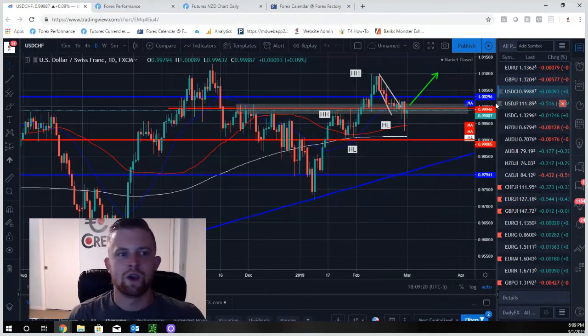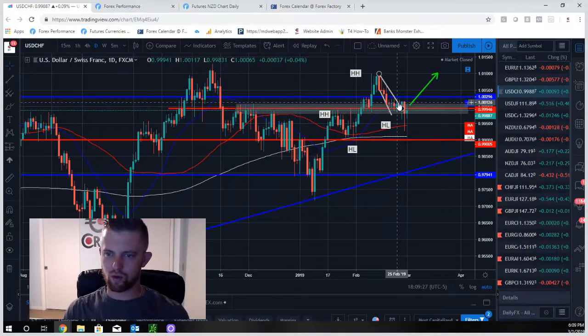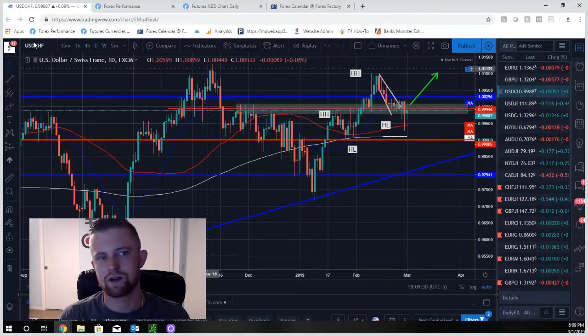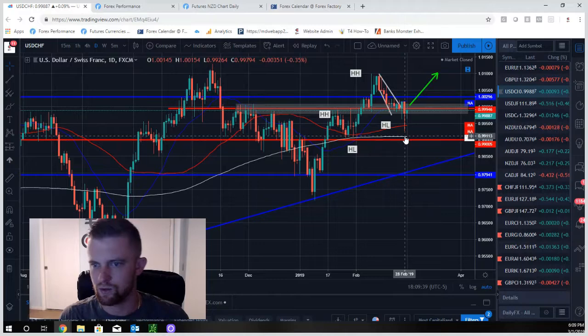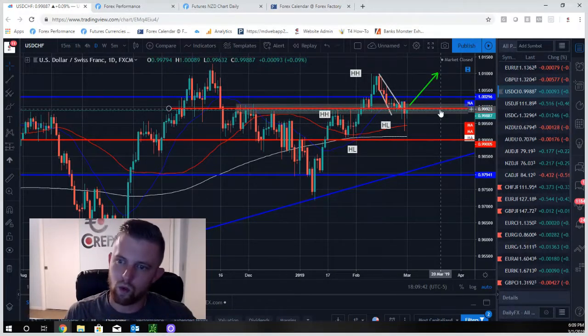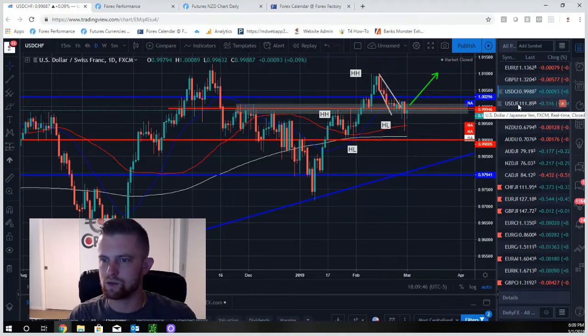USD/CHF showed higher high, higher low, higher high, higher low. We were hoping this would hold support and we'd catch a nice long breakout of this bull flag channel pattern. But on the lower time frames, price went lower, trapped everybody, moved back up, moved lower, trapped everybody, moved back up — ugly price action. It's sitting on strong 1.00 dollar parity support, so we'll keep an eye on this pair to see what it does.